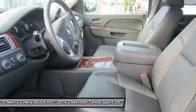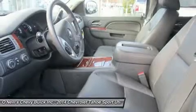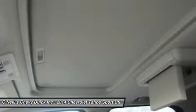The Tahoe's flush headlamps, smooth wraparound bumper, lower air dam, and steeply raked windshield all contribute to its low 0.363 coefficient of drag.